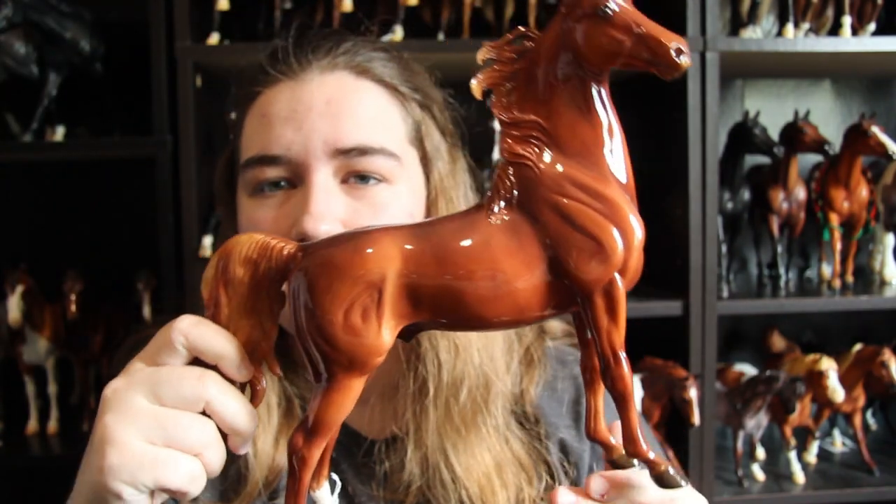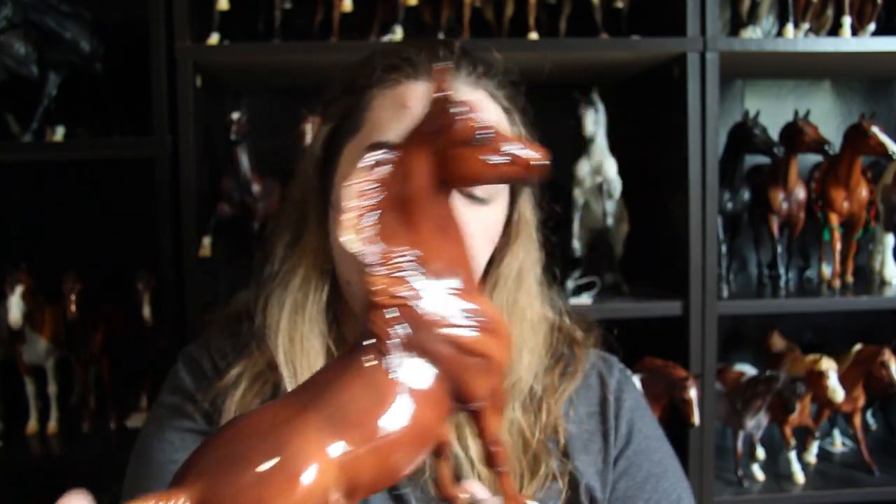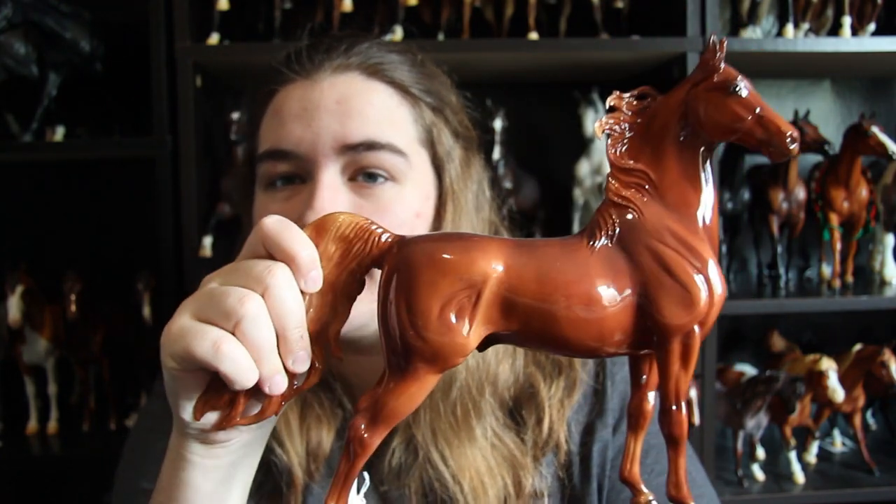Next is Mere Woods. I never thought I would own a Briar web special, and this guy came out last year. I entered every single day for him — obviously look what mold he's on — and I didn't win him. I got him for about his selling price at Briar Fest, and he's just gorgeous. You can tell in this lighting.